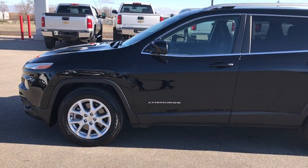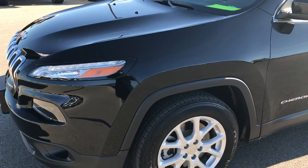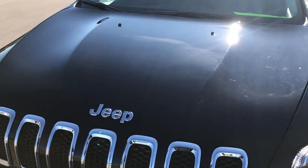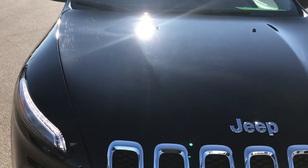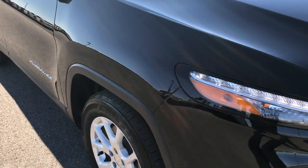This is stock number 7J221A. We are here at Summit Automotive in Fond du Lac, Wisconsin, your new and used Jeep headquarters for Wisconsin. We are checking out this super clean 2017 Jeep Cherokee Latitude.